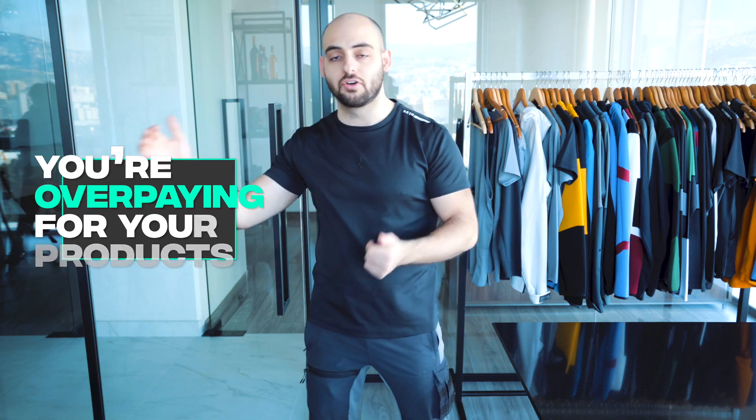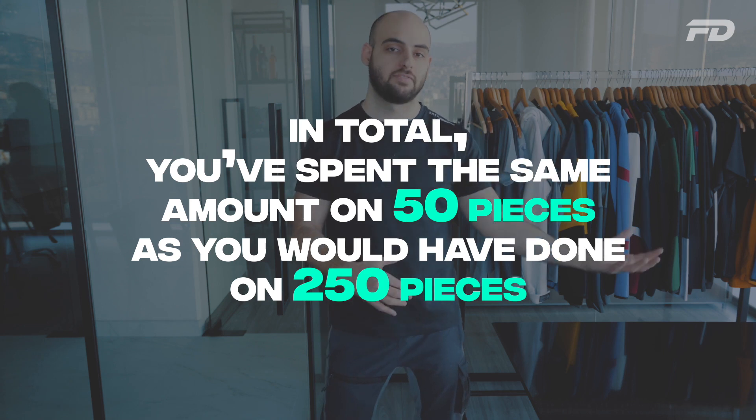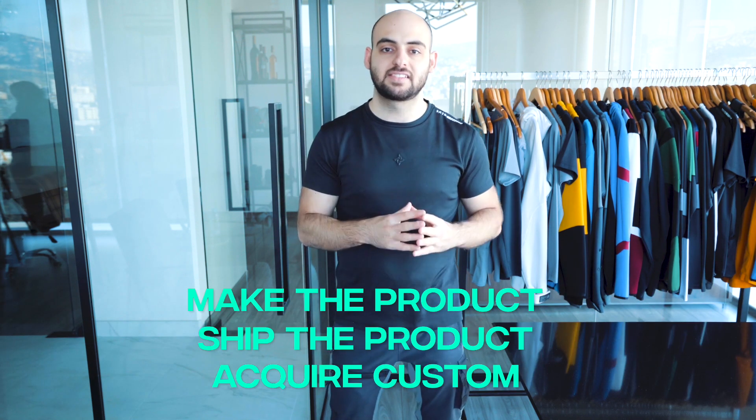The supplier isn't necessarily doing anything wrong — they physically can't hit that MOQ but want the business, so they overcharge to compensate. You think you're getting a good deal because of the low minimum, but you're overpaying per unit and not accounting for customs, duties, and other fees not included in the unit price. You can easily end up spending the same total on 50 pieces as you would have on 250 pieces, with margins that can't sustain a successful business.